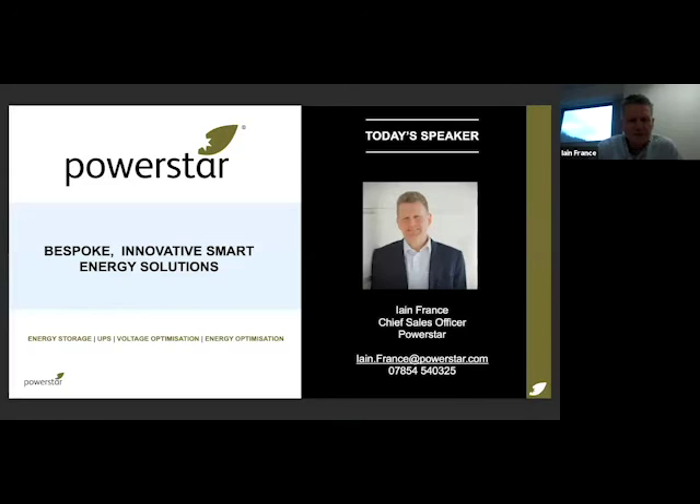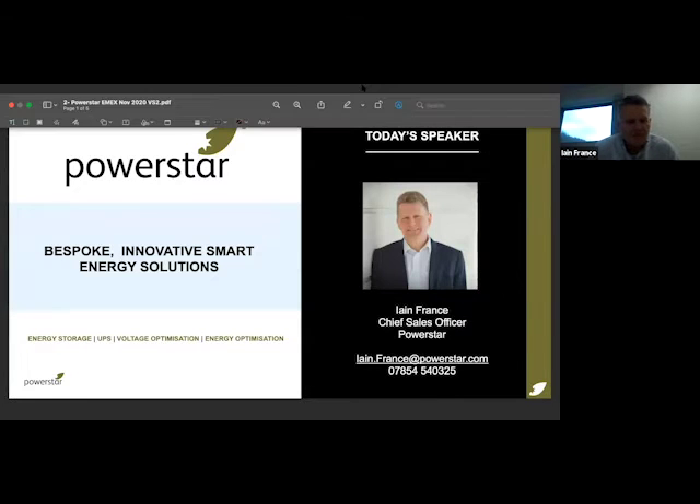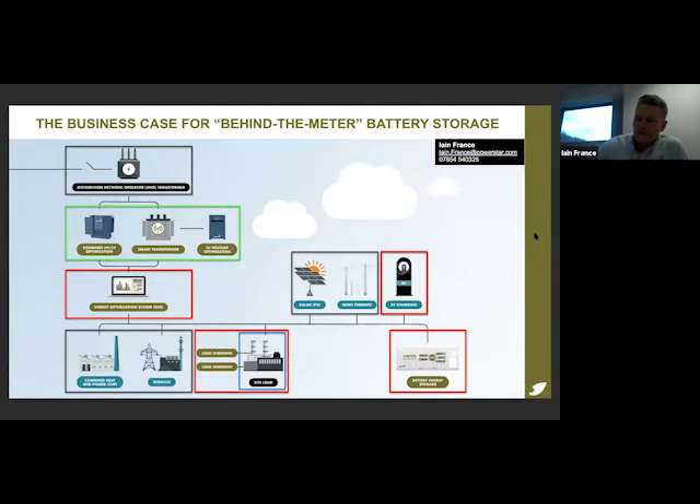We're now going to move on to Ian France of Powerstar, who's going to discuss behind-the-meter battery storage. What I want to talk about is the business case for behind-the-meter battery storage. This is an area that a number of companies have struggled with over recent years. We've delivered about 31 systems and well over 30 megawatt hours of these solutions, so we've found a systematic way to establish strong business cases.